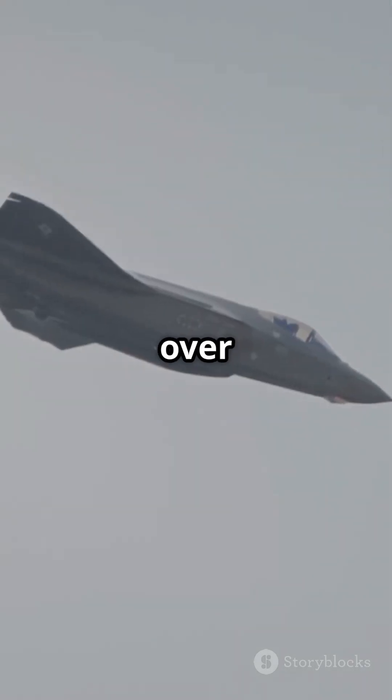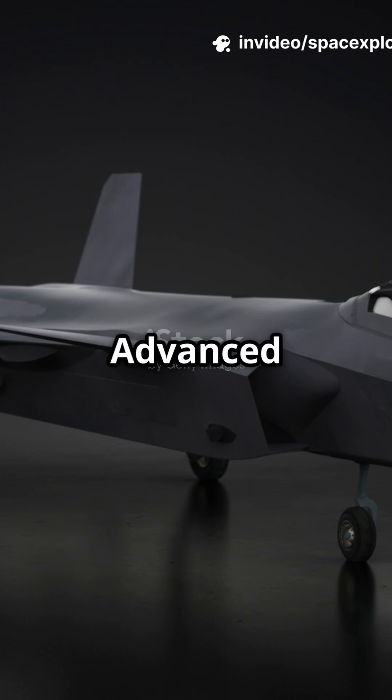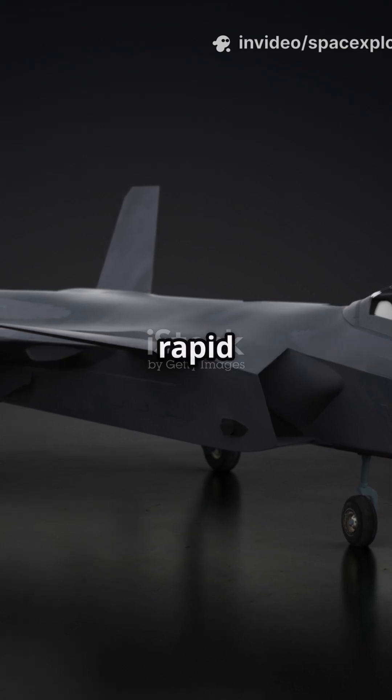What's impressive? In just over a decade, China went from fielding its first stealth fighter to flying multiple models. Advanced radar, homegrown engines, improved maneuverability — the evolution is rapid and relentless.